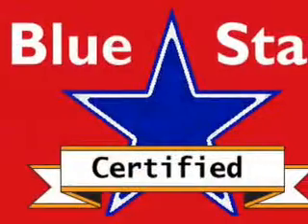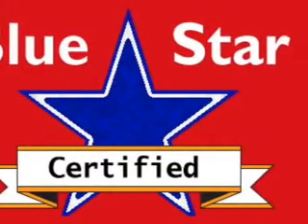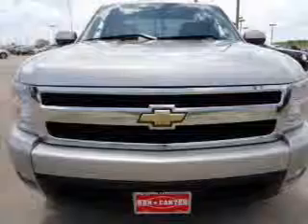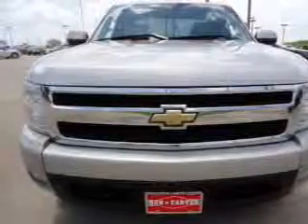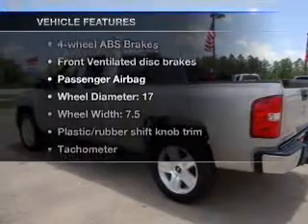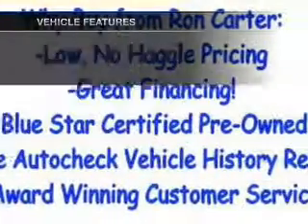With a powerful 8-cylinder engine connected to a smooth shifting automatic transmission, the anti-lock braking system will help deliver you safely to your destination. Tailor the temperature to your preference and your passengers. And with these notable features, you won't want to miss out on the opportunity to own this amazing ride.